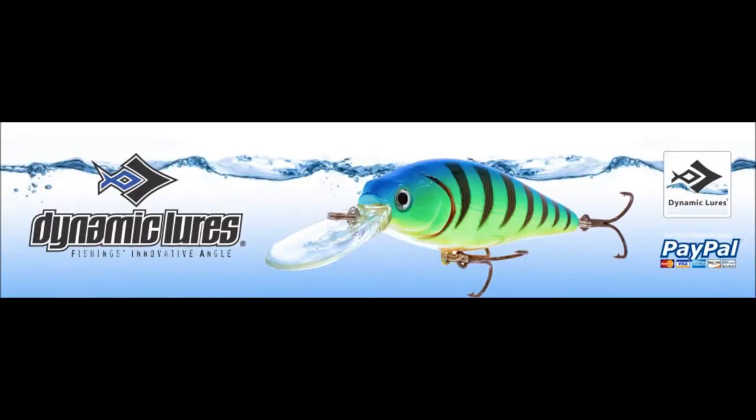Fishing with Adam is brought to you by Dynamic Lures Fishing's Innovative Angle.